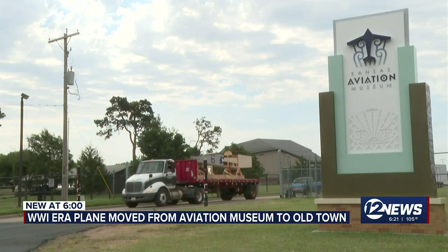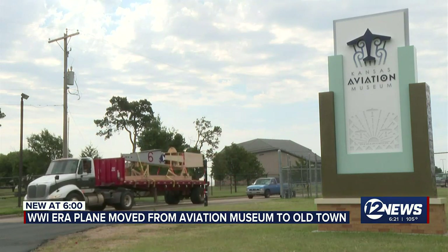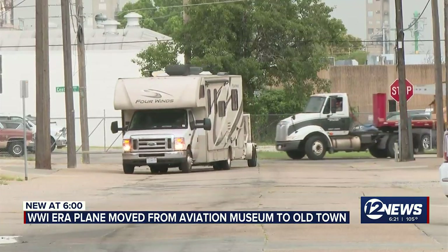We are building it to a flyable status. We'll see what the future holds. And of course our goal is to get it in the Eisenhower Airport.